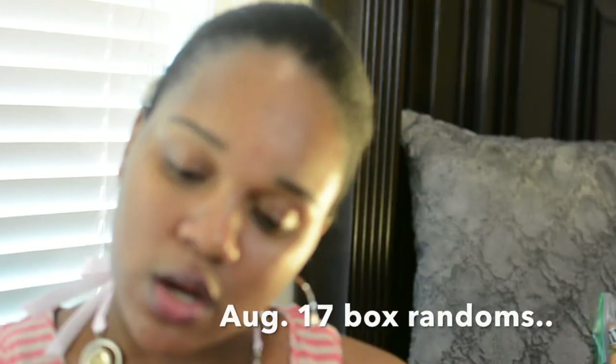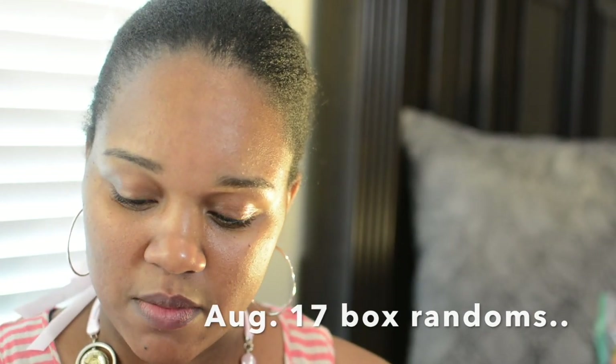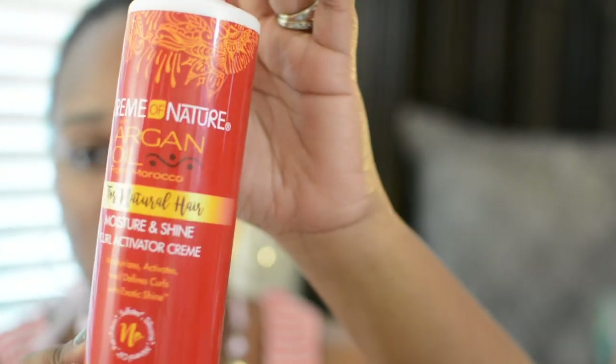In one of the curl kit boxes I got the Cream of Nature with Argan Oil — y'all know I love me some Cream of Nature. It's a moisturizer and shine curl activator cream, kind of like a leave-in. I haven't done any research on it, but I think I've gotten every single product in the line. I haven't used this because my hair gets bored — I think my hair is kind of over it for now. The season's changing so I've kind of put my Cream of Nature products to the side.